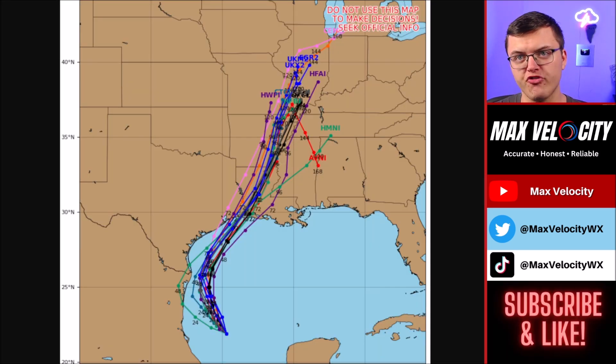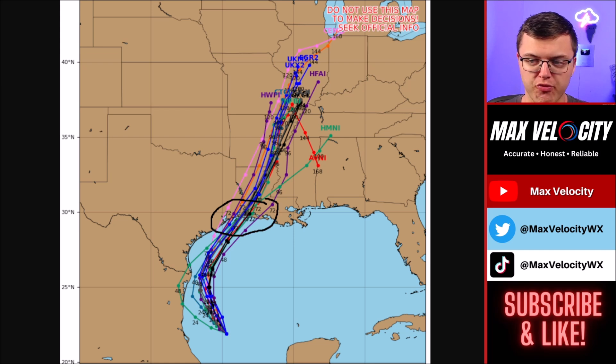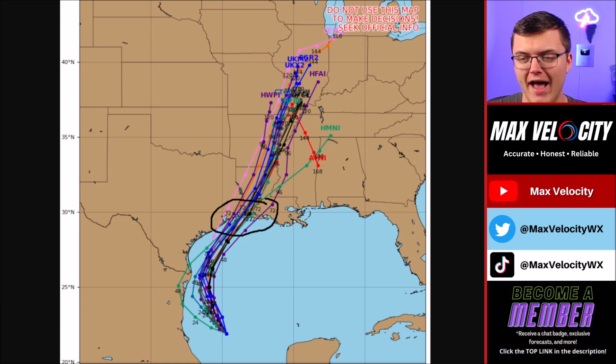This is the spaghetti models, which give you an idea of essentially where computer models are bringing this particular storm. Right now they are very, very, very consistent on where it's going to make landfall — either somewhere in Southeast Texas or Southwest Louisiana. Keep in mind that this is very under-dispersive, meaning they're all going basically to the same area. We could definitely see this go a little bit further right or left, which is why the cone is a bit larger. We could see some wobbles last second if this does rapidly intensify, and all the models essentially bring this right up the Mississippi River.